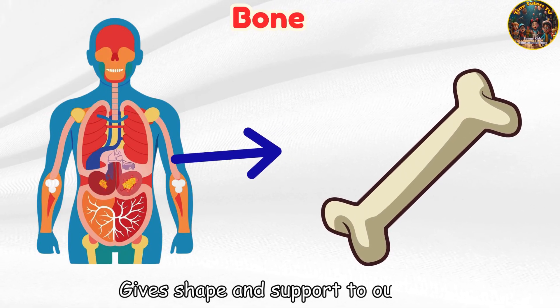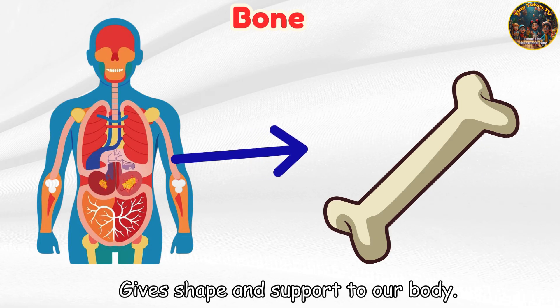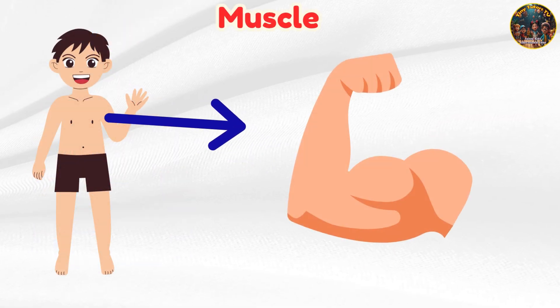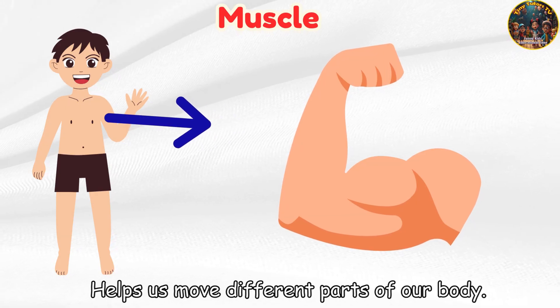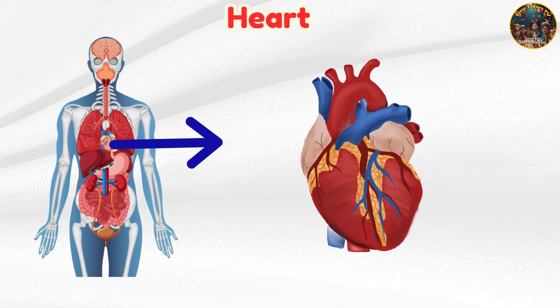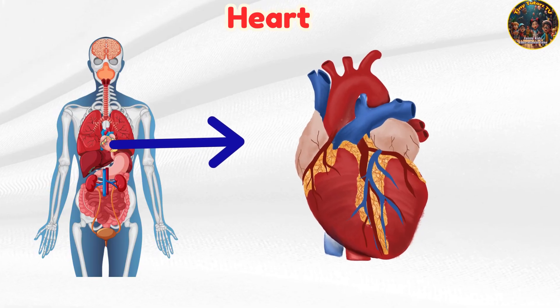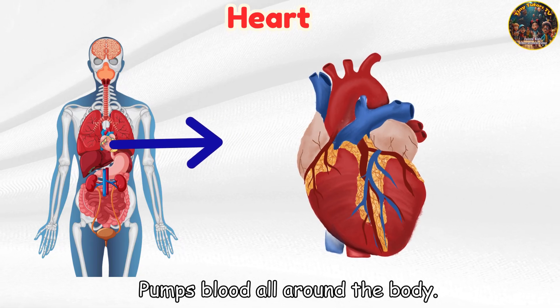Bone — gives shape and support to our body. Muscle — helps us move different parts of our body. Heart — pumps blood all around the body.